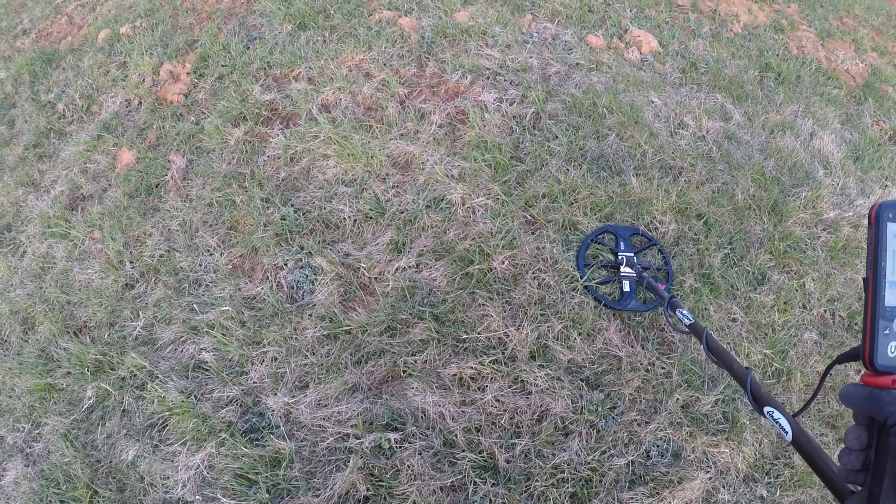Aaron and I at the same time dug a mason jar lid, and these sound amazing right up near the house. Anybody in their right mind metal detecting would not have passed this up, which kind of suggests nobody's really detected here before — that's a good thing. So as much trash as we've gotten so far, it's still promising. We're going to keep going.